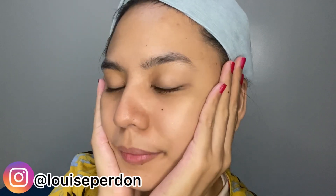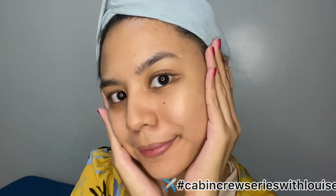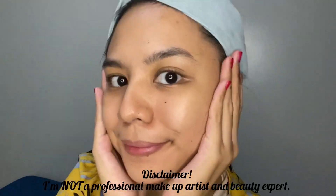Hello everyone, welcome back to my channel. It's me again, Luis — another hashtag Cabin Crew series with Luis and Namantayo. Today, I'll be showing you how I do my makeup for my Cabin Crew interviews. And let's start!